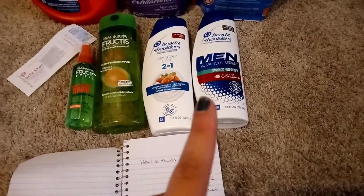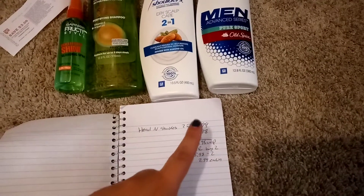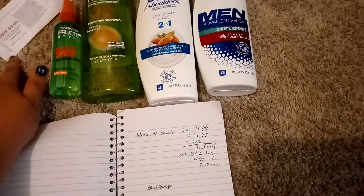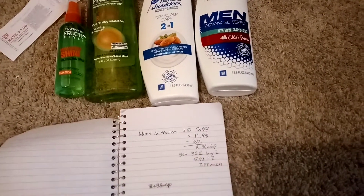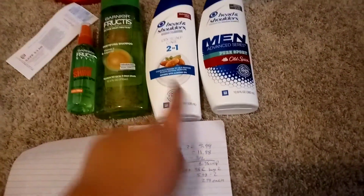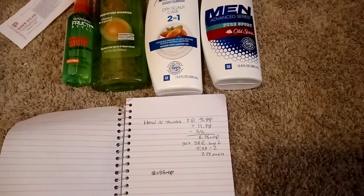And then my second transaction — I went ahead and grabbed the Head and Shoulders. These ones are $5.99, so you grab two of them, that'll make it $11.98. We have a $3 off two coupon, making it $8.98 out of pocket. We're going to get back a $3 register award — I did get mine back for buying two. Makes it $5.98 for the two, so $2.99 each. We do use Head and Shoulders and they are really expensive — $5.99, that's pretty expensive. And this week they're on sale; usually they're $6.99.